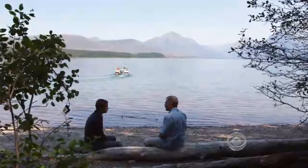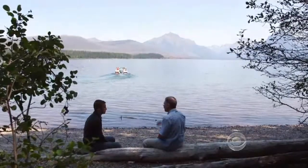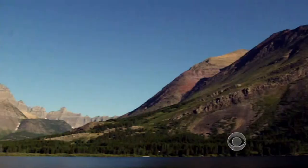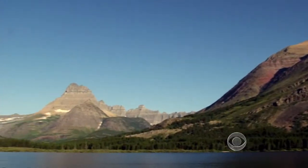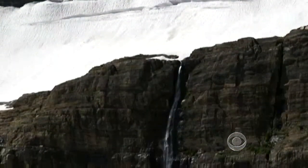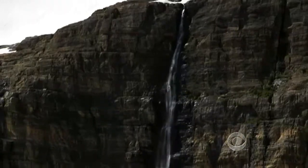We are into something that is very unusual. Dan Fagre is a scientist with the United States Geological Survey. What changes are you seeing here in Glacier? The glaciers are only the most obvious. We've seen changes in our snowpack — they disappeared two to three weeks earlier. We've had a 50-year decline overall on average of the snowpack.